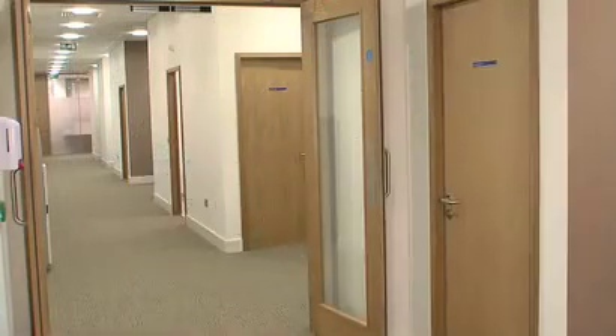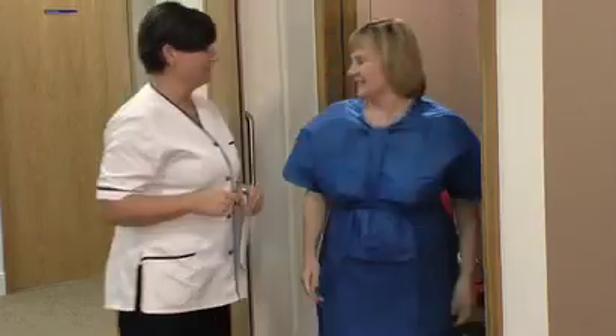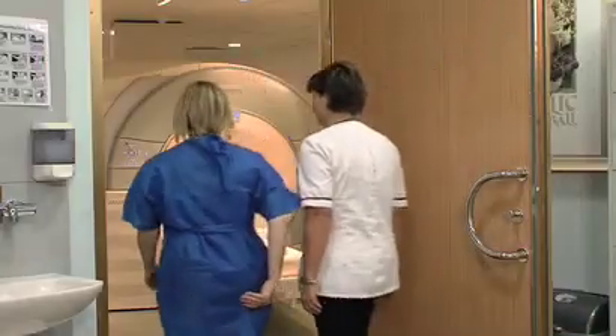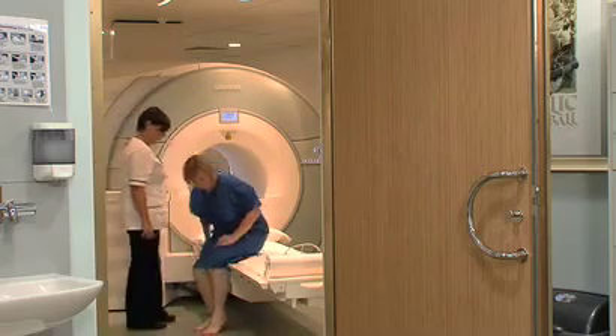There is a magnetic field involved, so patients are asked to remove items which could interfere with the magnet. You may also be asked to change into a gown. Most common pins and plates used to fix broken bones are MRI safe, as are artificial joints, dental fillings and braces.